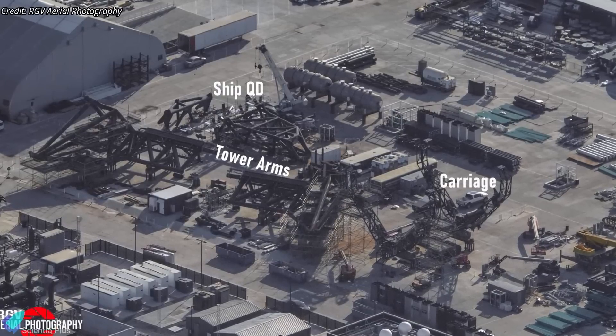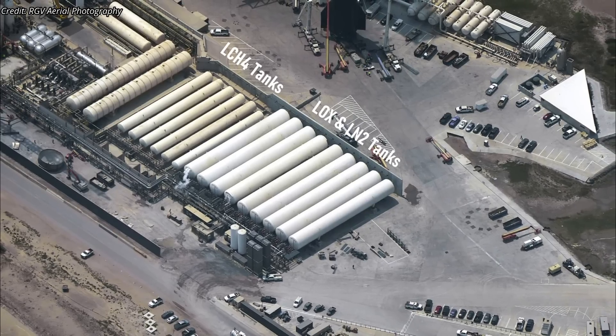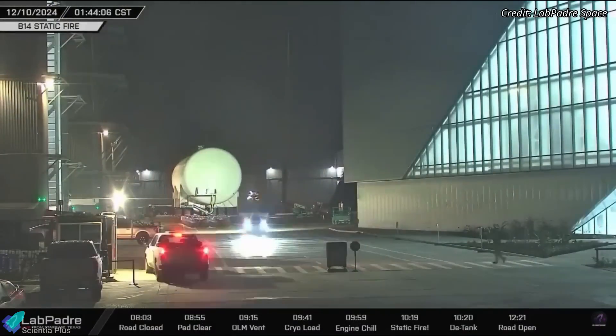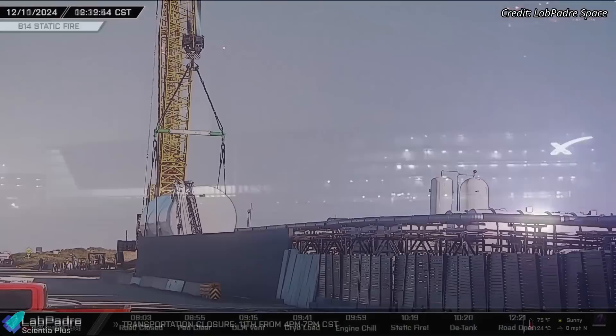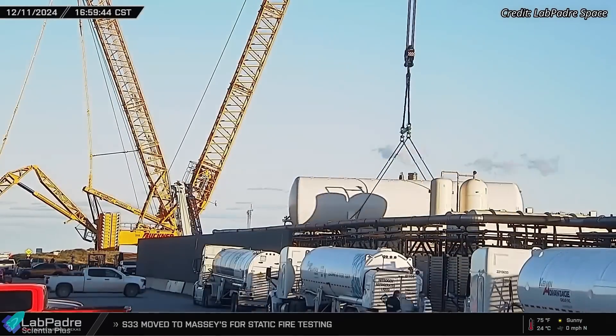The tower is expected to be ready soon to receive the new chopsticks mechanism. Meanwhile, SpaceX continues to expand the tank farm capacity to meet the requirements of both launch pads. Four new horizontal propellant storage tanks were delivered to the launch site this past week to join the existing storage tanks, and are currently being installed and integrated into the propellant supply systems.